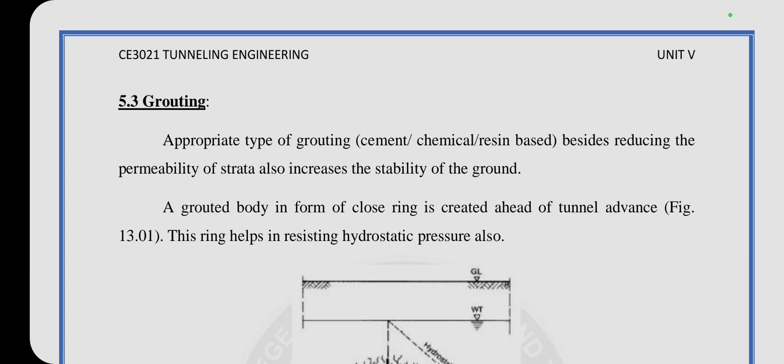The type of grouting that resides in reducing the permeability of strata increases the stability of the ground. The grouted body in the form of a closed ring is created ahead of the tunnel advance. These rings help in resisting the hydrostatic pressure.